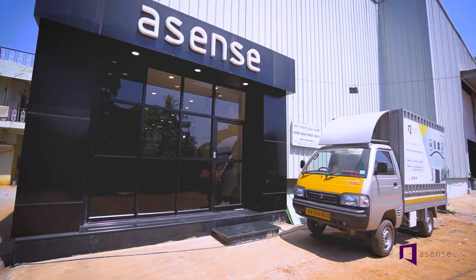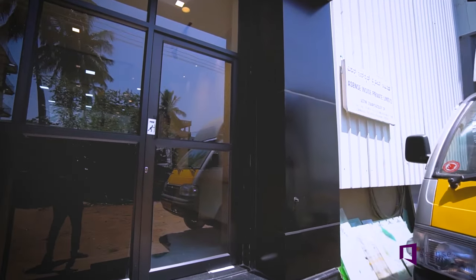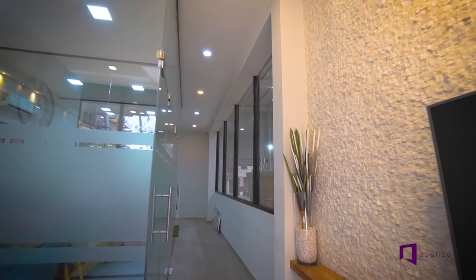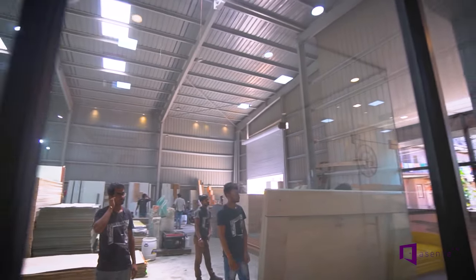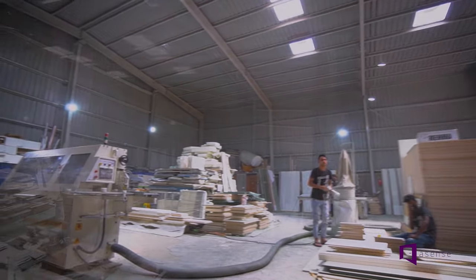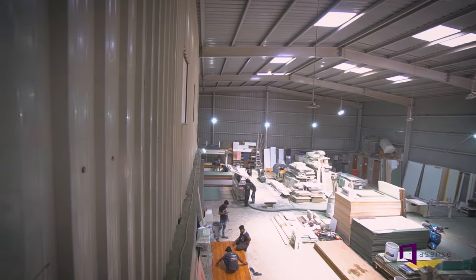Welcome to our world of furniture making — our manufacturing unit where we have transformed many a home in the past seven years. Today we will be giving you a tour of our home where dreams are made. We have a dedicated 10,000 square feet factory with an in-house team of 50 creators. Let's have a quick look at the process we follow.